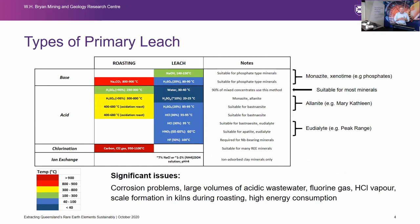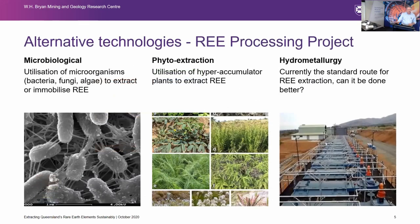This is a plot where on the left you see various types of leaches — the typical extraction of rare earths at the moment is using leaches of various temperatures with various acids. The types of leaches are base, acid, chlorination, and ion exchange. You roast your rare earth minerals and then leach them. The plot is color-coded by temperature: blue plots are less than 40 to 100 degrees, up to dark reds which are greater than 900 degrees. Typical current processing of rare earth minerals and ores is very temperature- and acid-dependent via hydrometallurgical processes.